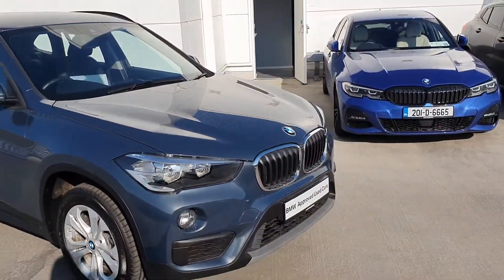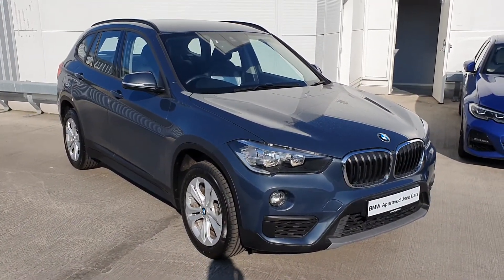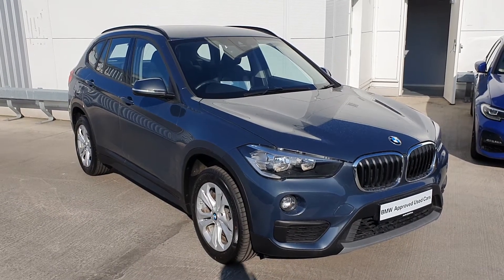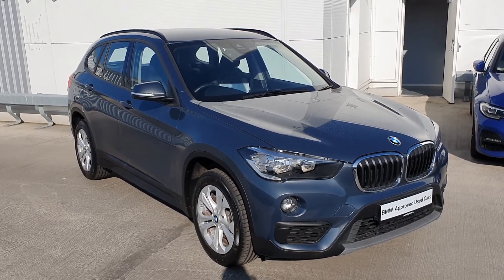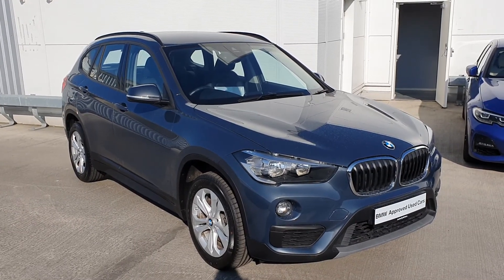That is just a quick look at this BMW X1 S-Drive 18D SE. Hope you've enjoyed today's video. My name is Michael McKeown, Sales Executive here at Joe Duffy BMW. If you have any inquiries or would like to book a test drive in this vehicle, please do not hesitate to contact us here at Joe Duffy BMW.